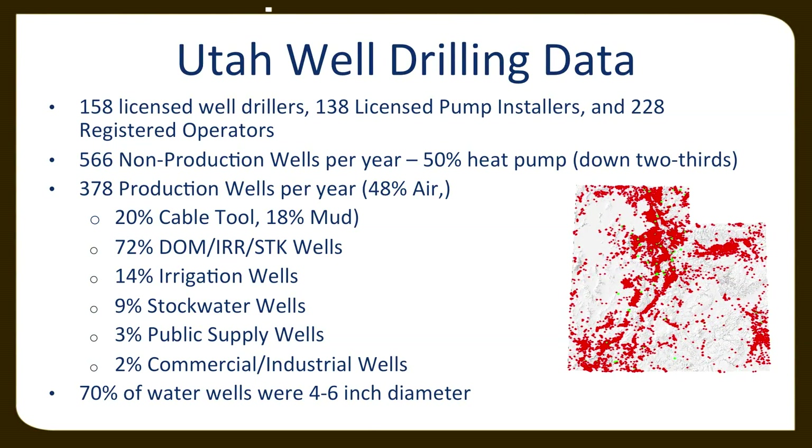Just to give you an idea of what's really happening in Utah as far as drilling: right now we have 158 licensed well drillers that we regulate and license every two years. Associated with those licensed drillers, they have 228 registered operators, and we also license 138 pump installers. So we regulate both the drilling of the well and pump installation within those wells.